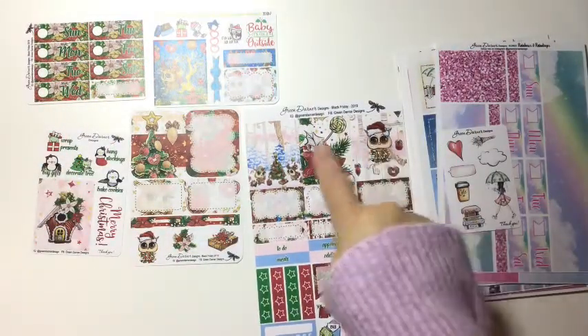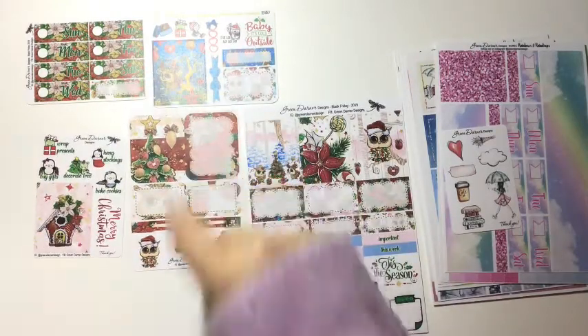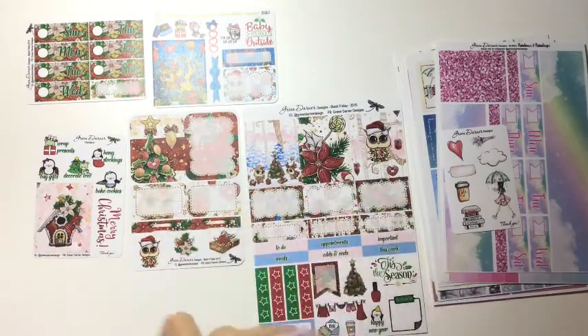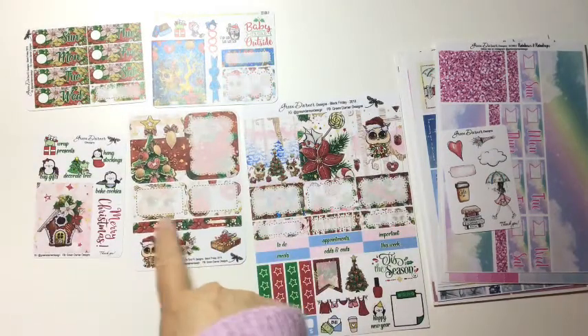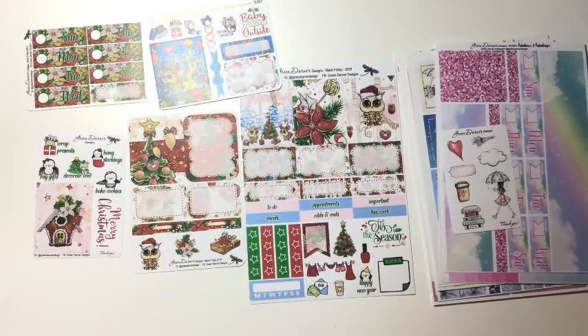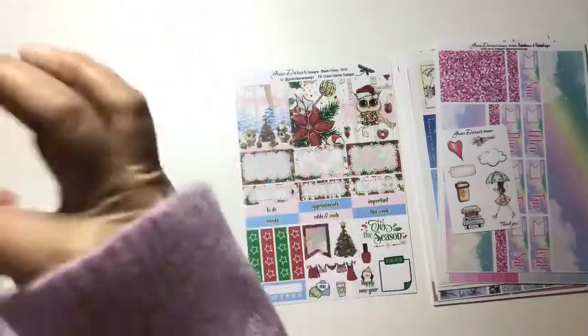So basically I got a whole mini kit in freebies so I can easily do a spread. I got about seven full boxes, date covers, five half boxes, five quarter boxes, two labels, some deco, four checklists, a post-it note, and some to-do's — like easily a B6 plan-with-me all sorted out. I would consider that a free mini kit. Thank you very much.